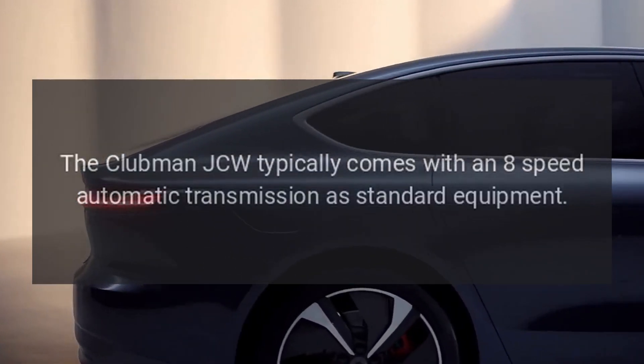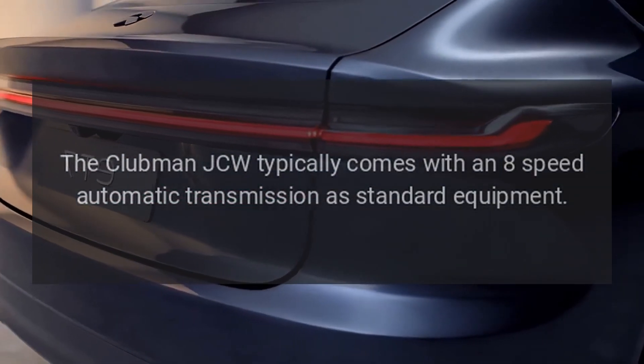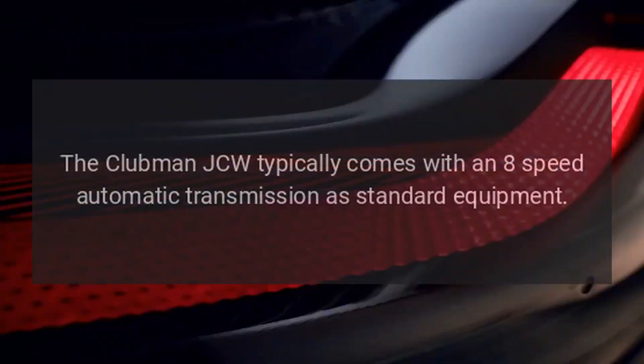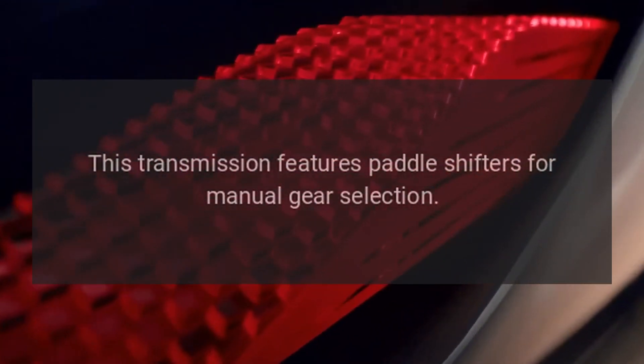Transmission: The Clubman JCW typically comes with an 8-speed automatic transmission as standard equipment. This transmission features paddle shifters for manual gear selection.